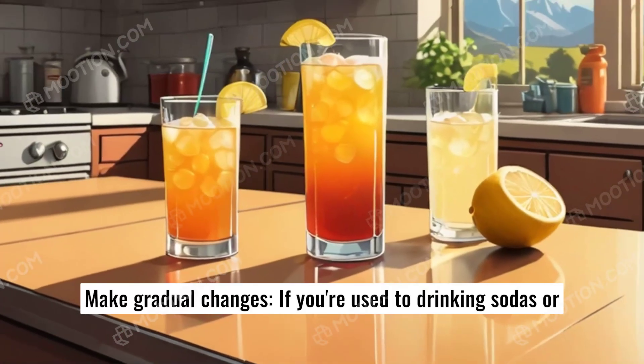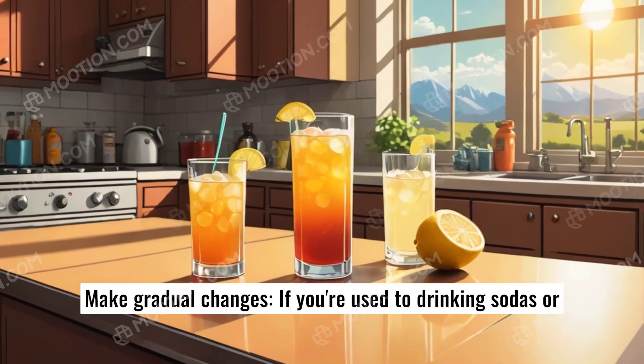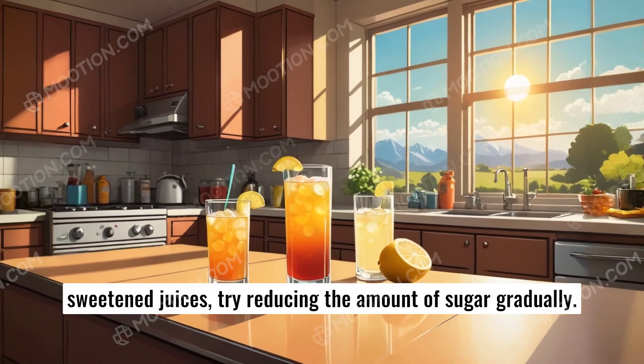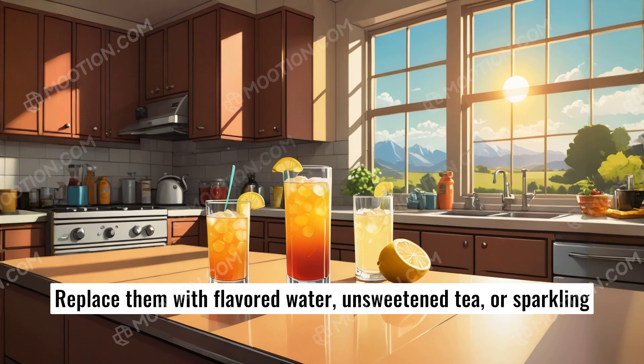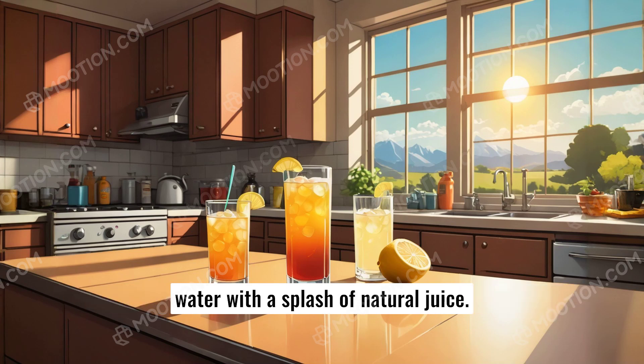Make gradual changes. If you're used to drinking sodas or sweetened juices, try reducing the amount of sugar gradually. Replace them with flavored water, unsweetened tea, or sparkling water with a splash of natural juice.